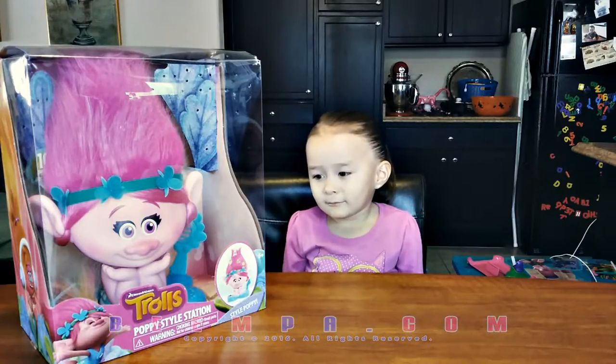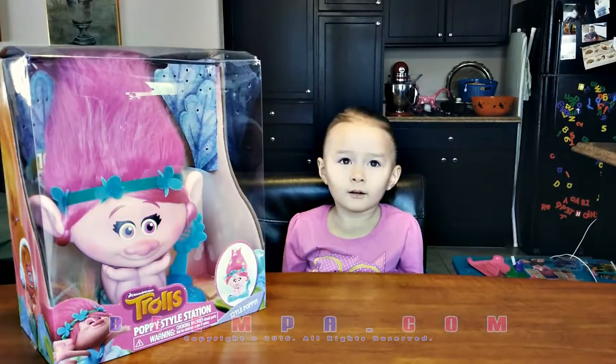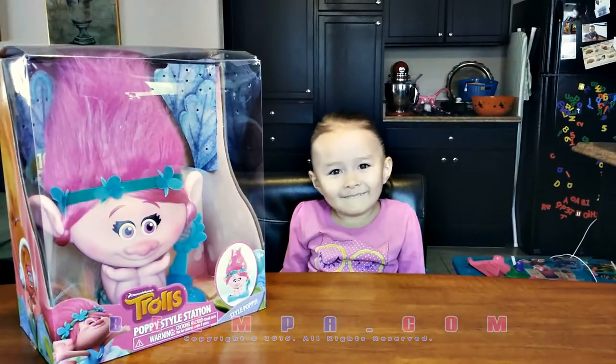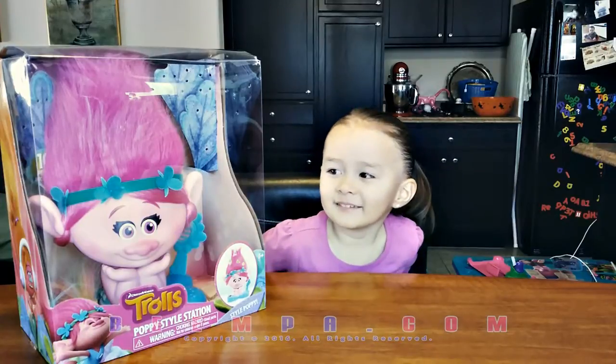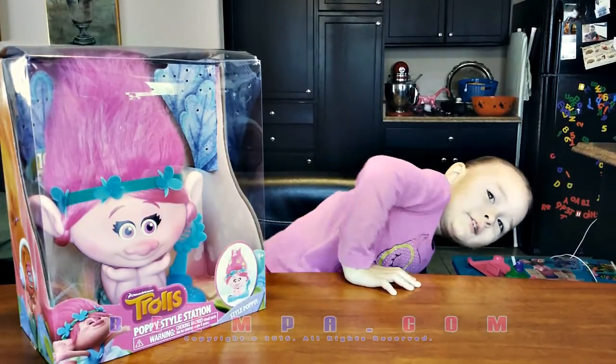So today, we got a special gift. You got a special gift from your best friend Carly, right? Poppy! Yeah, you got a little troll here. DreamWorks Trolls Poppy Style Station. So you can style Poppy the troll from the movie Trolls.